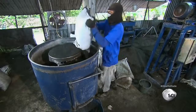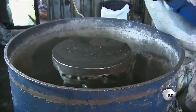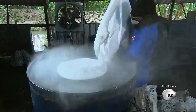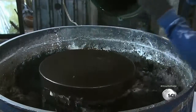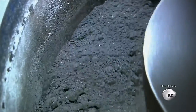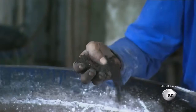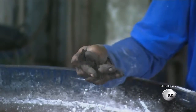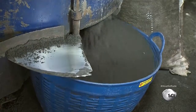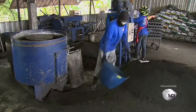A worker transfers the charcoal powder to a mixer and adds a generous amount of starch made from the root of the cassava tree. Together with water, the starch bonds the charcoal particles together like glue. The mixer whisks it all together like pastry — the consistency is right when the particles form clumps when pressed together. The moistened blend exits the mixer and spills into a bin, ready to be pressed into briquettes.